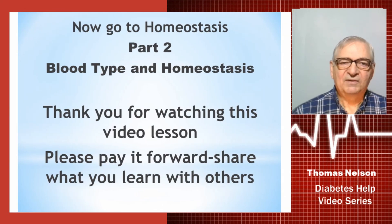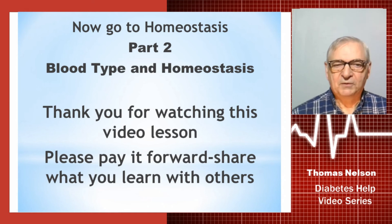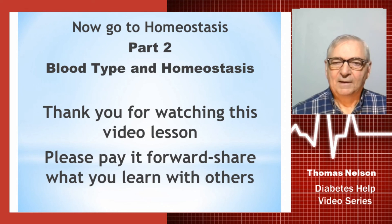Now go to homeostasis part two, where you're going to learn about blood type and homeostasis. Thank you for watching this video, and please pay it forward. Thank you so very much.